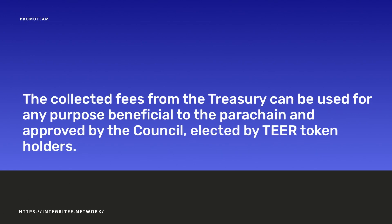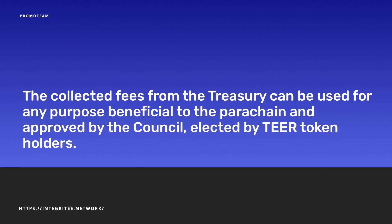The whole economic model of Integrity is deflationary. Thus, the value of the token increases over time. The collected fees from the treasury can be used for any purpose beneficial to the parachain and approved by the council elected by TIER token holders.